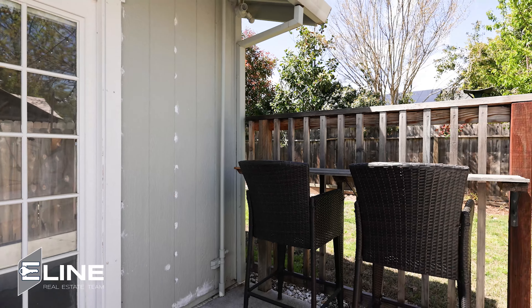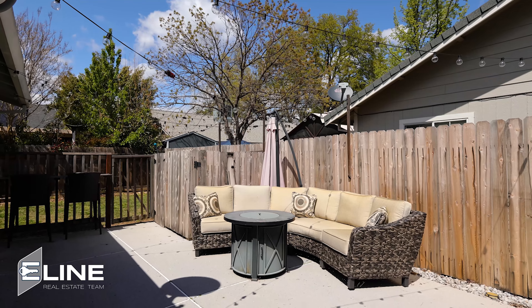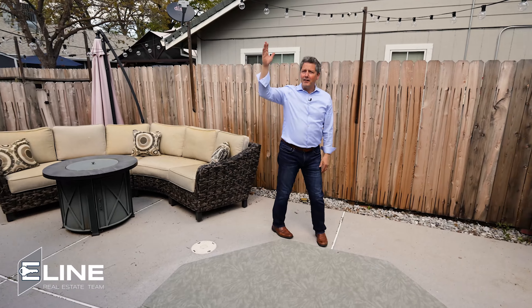As you open these French doors off the master, you come out to your private patio — watching the baseball game or football game on the big screen, over to the hot tub, glass of wine in the hot tub with the lights going. It's a great way to end the day.